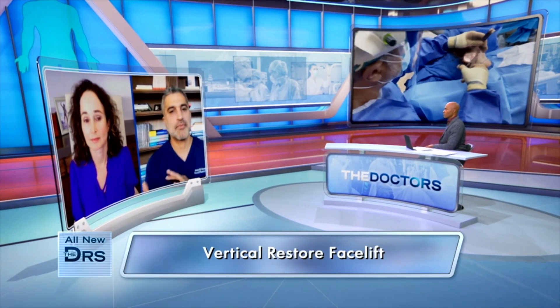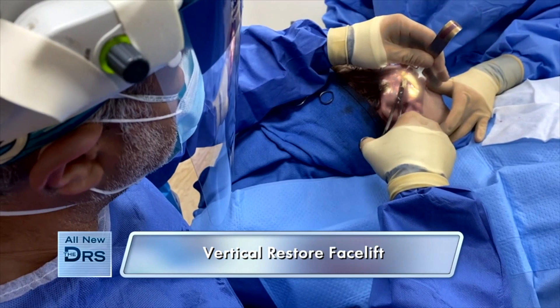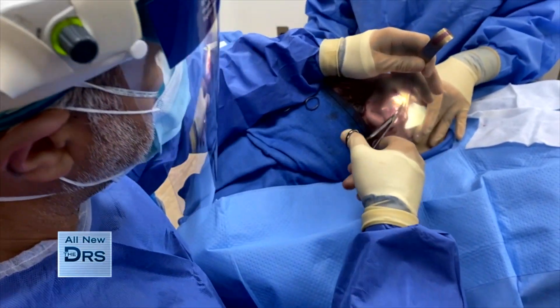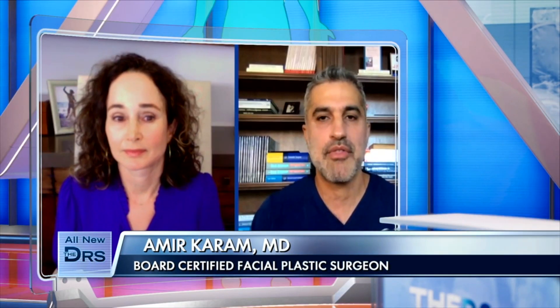Dr. Karam, how is this facelift different than the typical approach? The Vertical Restore technique I developed is basically an extension of the traditional facelift, but different in some important ways. The traditional facelift pulls the face sideways — there's a horizontal vector involved that makes the face look flattened and pulled, that whole windswept look everyone talks about. That's not what people do when they go in front of the mirror. Most people in that aging phase lift their face in a more vertical direction, and when they do that, they see themselves come through.